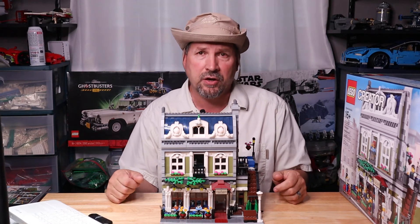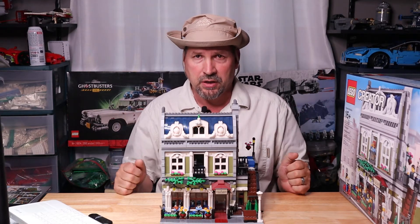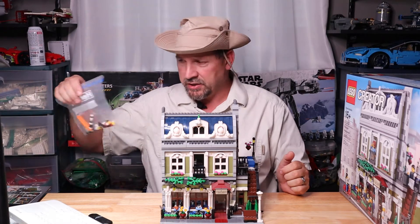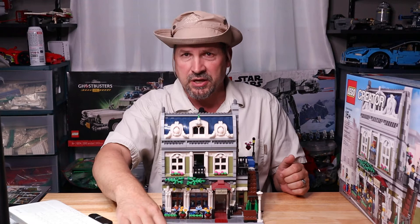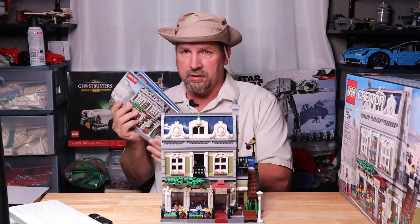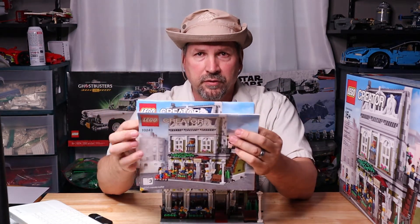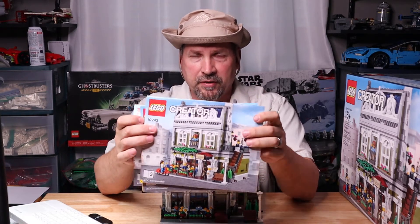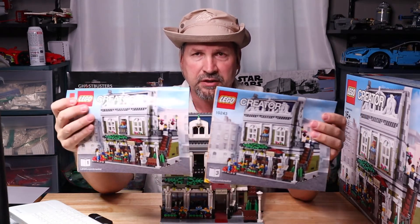Looking on BrickLink, the going value for this set — box complete with pieces — is quite surprising. I also got the leftover extra pieces, which was kind of nice, and three nice manuals. If I want to break it down, you can live without the manuals since you can find building instructions online, but to me that completes the set.